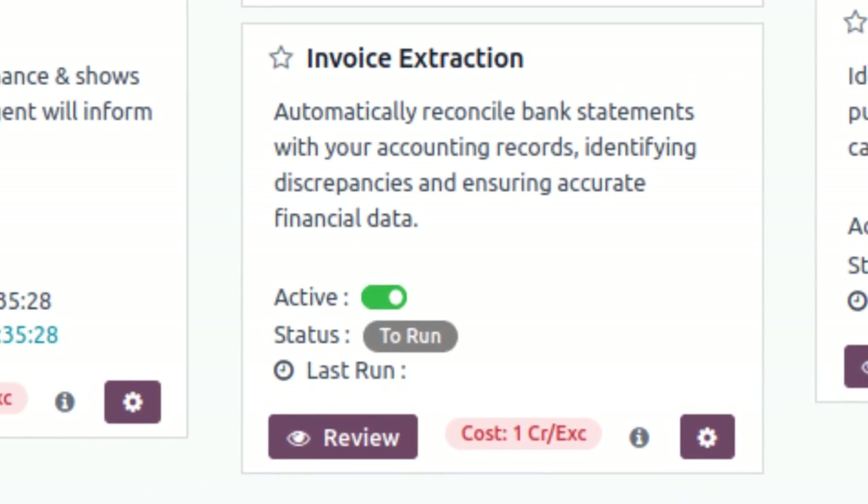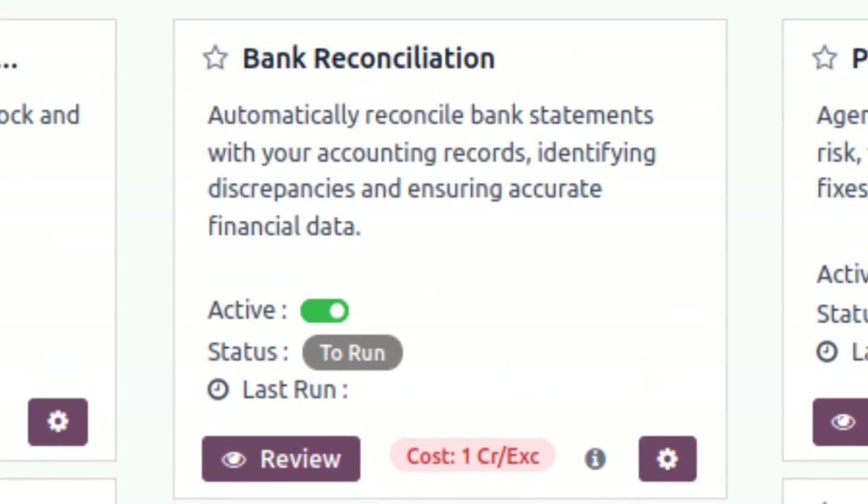And in finance, the Invoice Extraction Agent creates bills directly from PDFs, while the Bank Reconciliation Agent ensures your accounts match perfectly.